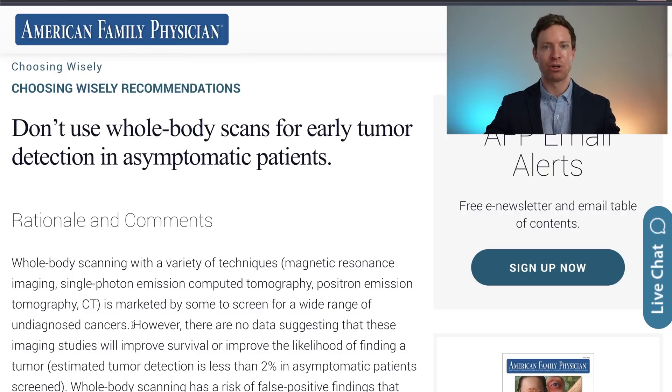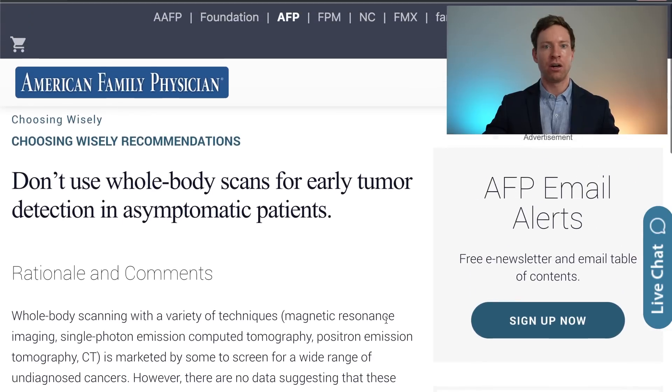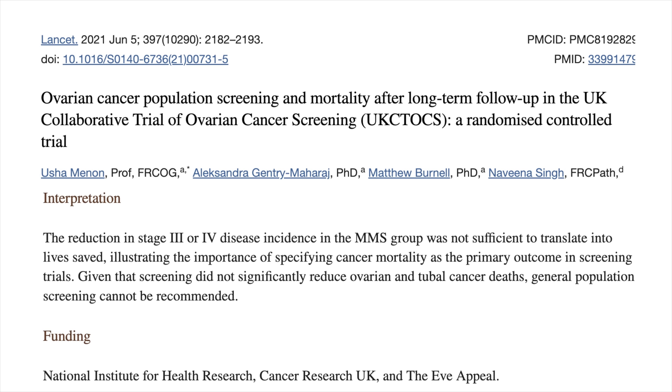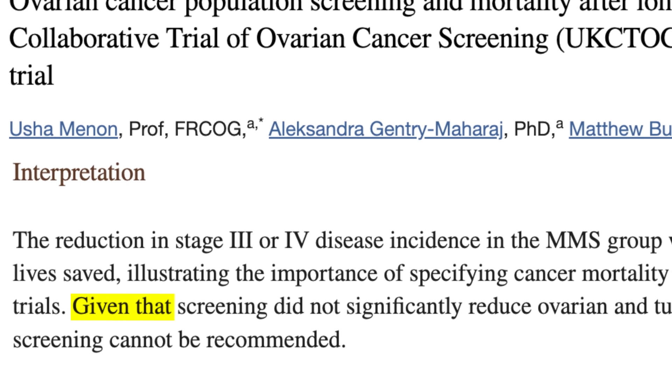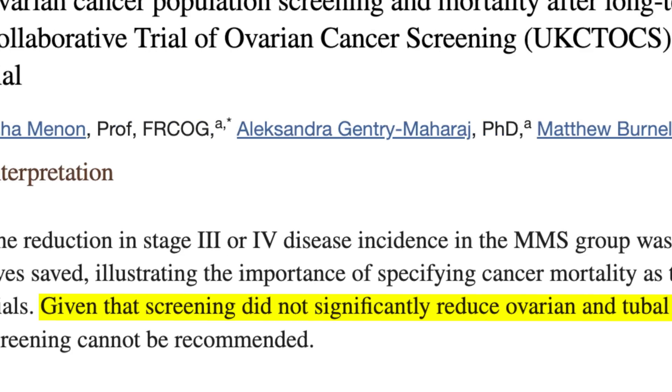One question that often comes up is whether people should get whole body MRI scans. However, there's no data suggesting that these MRI studies will improve survival or improve the likelihood of finding a tumor. Whole body scanning has a risk of false positive findings that can result in unnecessary testing and procedures with additional risks, so currently the guidelines suggest not getting full body MRI scans. As for ovarian cancer, unfortunately a massive study showed that screening with both blood tests and ultrasounds did not reduce ovarian cancer deaths, and therefore general population screening cannot be recommended. This is another reason why I'm so hopeful that the new Galleri blood test can radically change things.